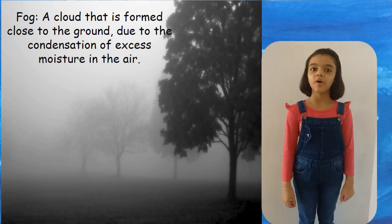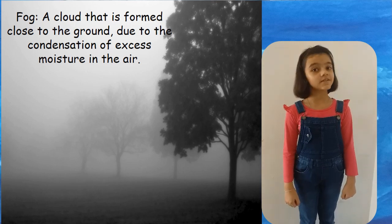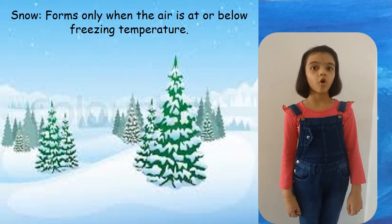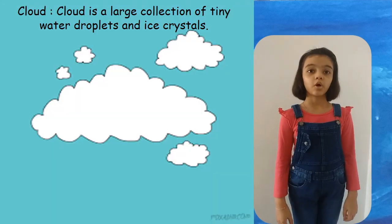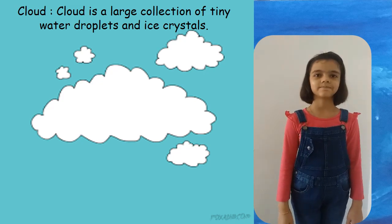Fog is a cloud that forms close to the ground due to the condensation of excess moisture in the air. Snow clouds form only when the air is at or below freezing temperature. A cloud is a large collection of tiny water droplets and ice crystals.